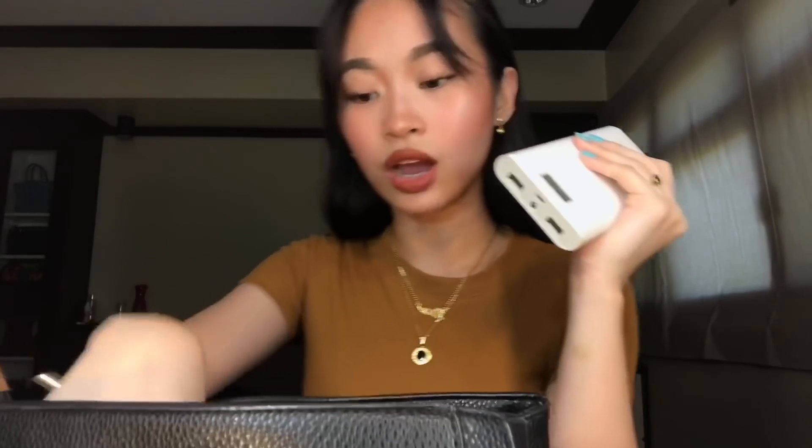Next is power bank. Itong power bank na to, ito yung nagpaparigat sa bag ko. Pero lagi ko syang dala kasi lagi nalulobat yung phone ko — lagi kasi nakabukas yung LTE ko kaya lagi sya nalulobat. Huwag kong malulobat yung phone ko kaya I always bring the power bank. And of course, if you bring a power bank, syempre kasama niya yung cord ko.